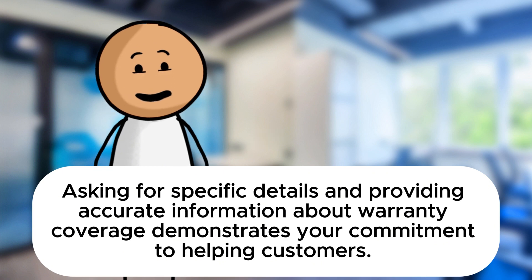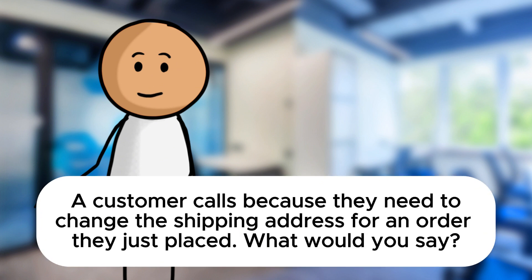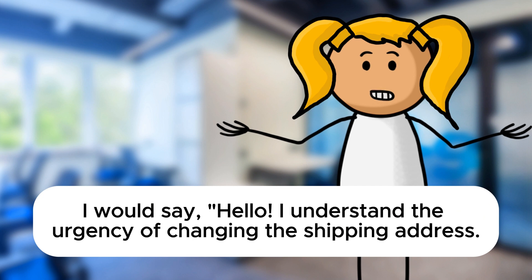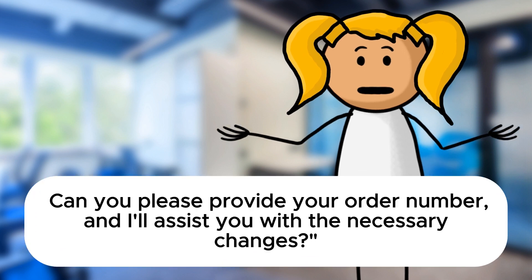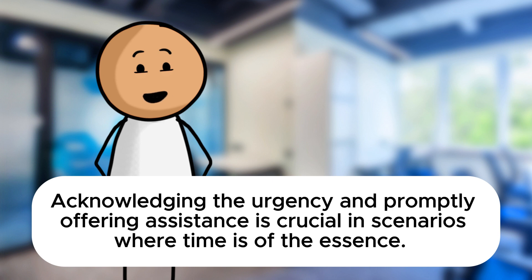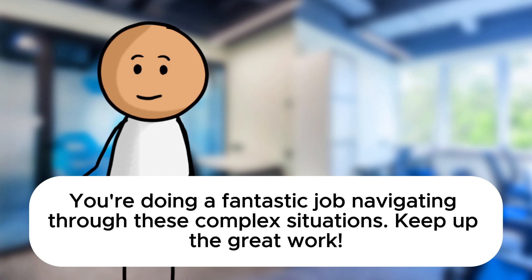You're doing wonderfully with these scenarios. Now let's explore a more time-sensitive situation. A customer calls because they need to change the shipping address for an order they just placed. What would you say? I would say: Hello, I understand the urgency of changing the shipping address. I'll check if it's possible to update the address for your order. Can you please provide your order number and I'll assist you with the necessary changes. Fantastic response, Sarah. Acknowledging the urgency and promptly offering assistance is crucial in scenarios where time is of the essence.